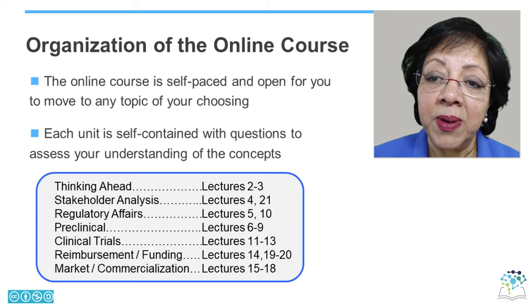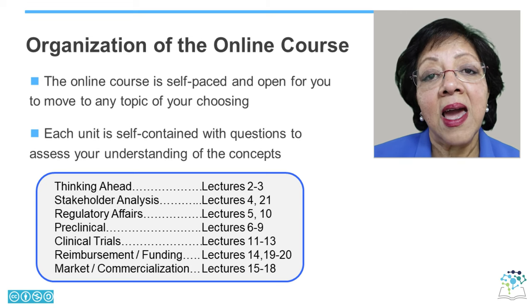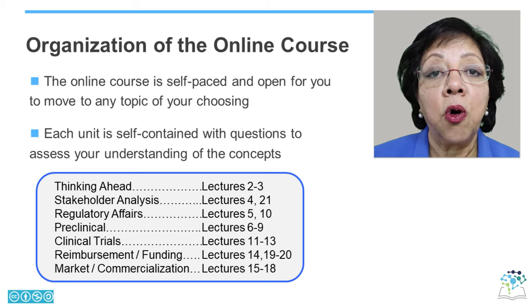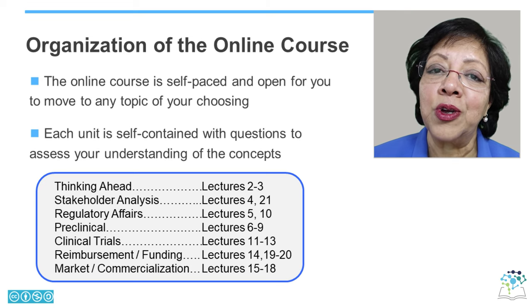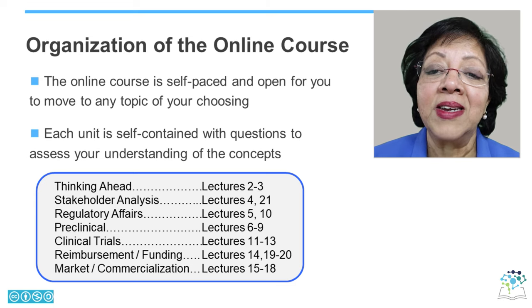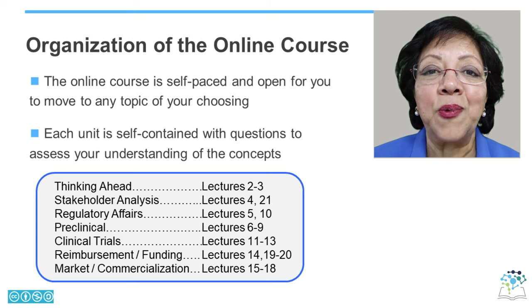The several lectures in between will guide you through many topics that you can revisit as often as you choose and in whichever order you want. We hope that you will enjoy this course and that it will become a very valuable resource to you and your team members as you embark on your journey to develop novel neurotechnologies for alleviating the impact of disease and trauma and offering health and well-being.